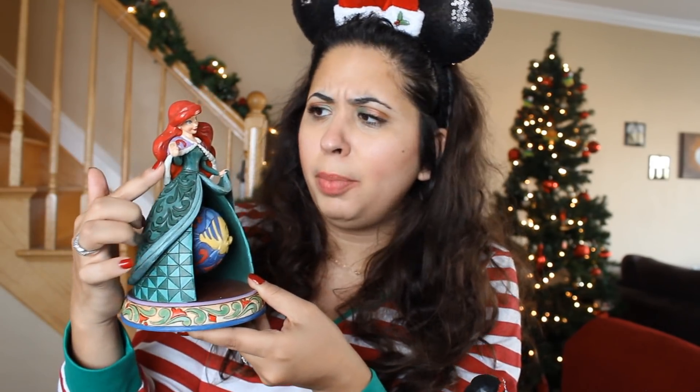The other princess I have in this collection is Ariel. She's wearing her green dress and also a purple cape in the back to keep her warm. Inside of her dress is Flounder, of course, because that's her best friend. She also has a piece of holly in her hair, and I think her hair looks absolutely gorgeous.